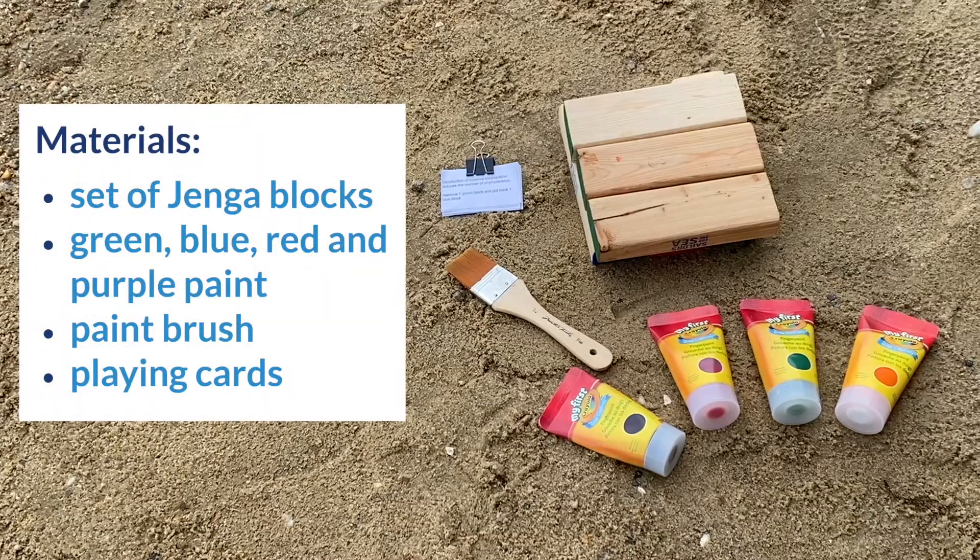For materials, you just need the following items. Prior to playing the game, you will need to paint the end of the blocks four different colors. Paint 21 green to represent phytoplankton,